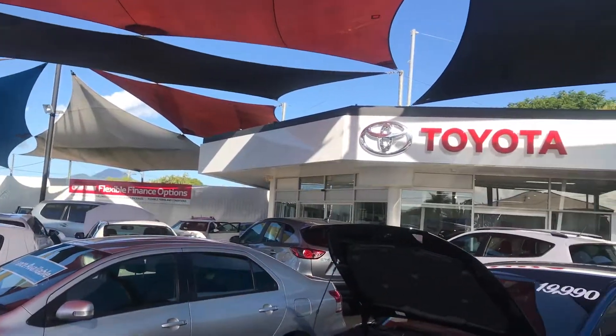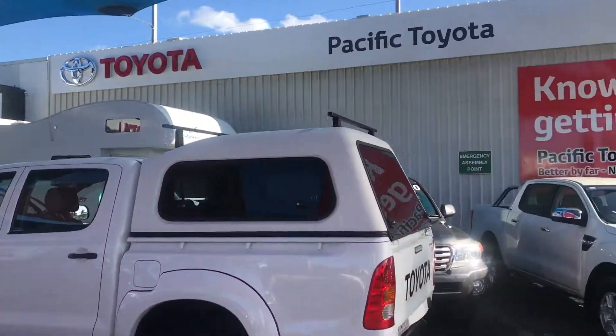You have our showroom — a huge number of quality vehicles.